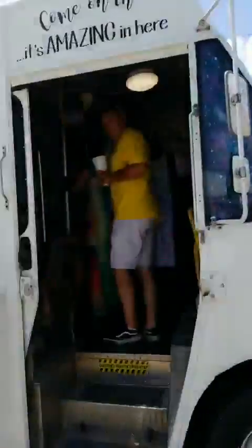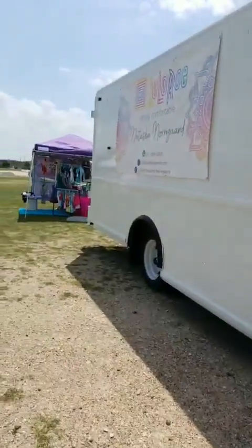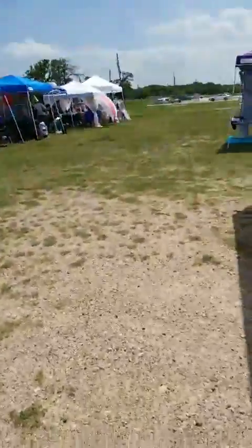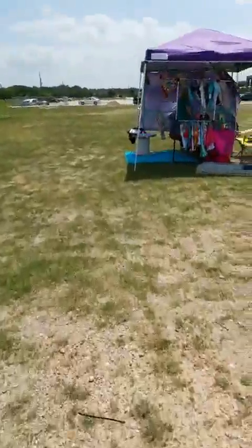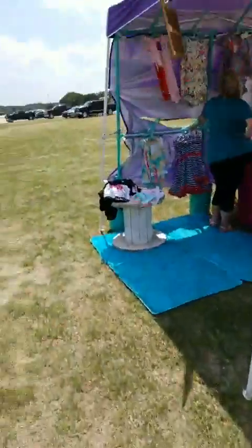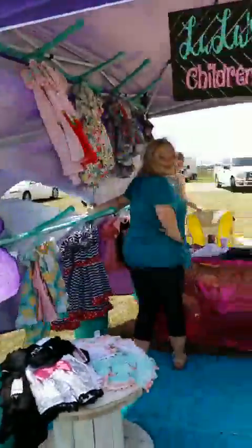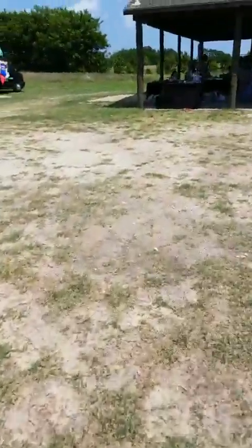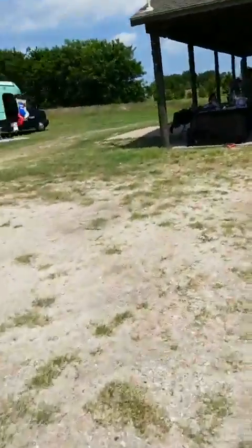We have LuLaRoe Dasha Truck here. And then we also have LuLaLittles — they're children's clothing. They're all inviting us in. Going to show you all the children's clothing on display.